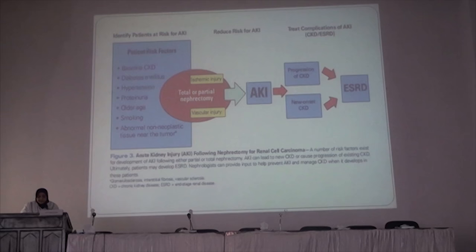This is the slide for renal cell carcinoma. Up to 20% of patients with renal cell carcinoma have baseline comorbidities such as diabetes, hypertension, proteinuria, older age, and smoking. For these patients, we have to do either total nephrectomy or partial nephrectomy. Total nephrectomy causes ischemic and vascular injury. Partial nephrectomy is better in treating this patient but not dramatically so. Both modalities can cause progression of chronic kidney disease or new onset of CKD, which may progress to end-stage renal disease.